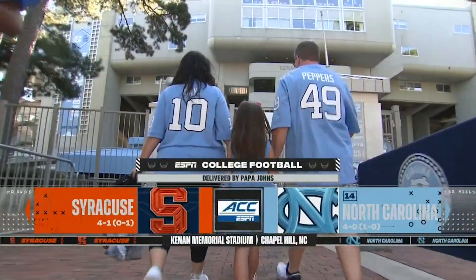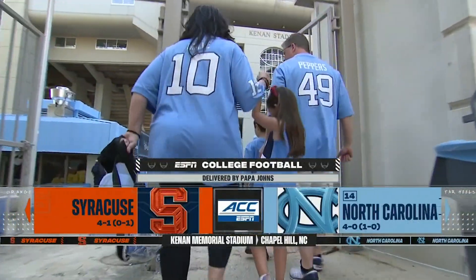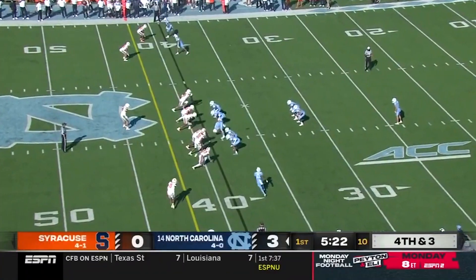A perfect October football Saturday in Chapel Hill as unbeaten North Carolina hosts Syracuse at Kenan Memorial Stadium. Putting the work in.